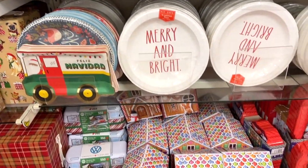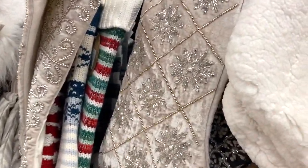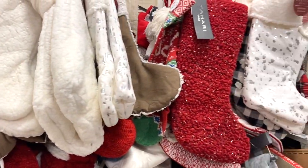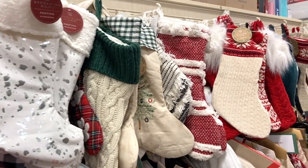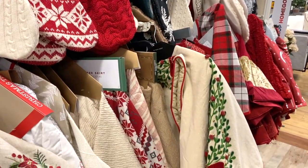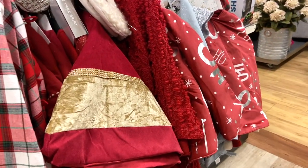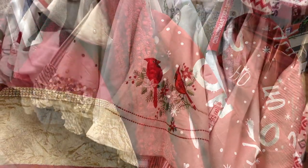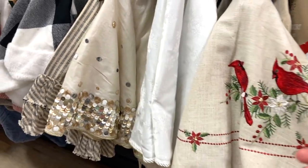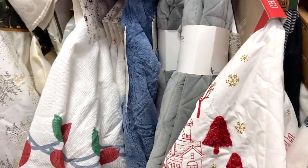I was surprised at the beautiful selection of stockings and tree skirts this year at HomeGoods. If you're looking for stockings or tree skirts, definitely go there. And if you need matching ones, dig until you find them — I had to do that when I was looking for mine, and I was able to find matches. So just dig around and hopefully you'll find what you're looking for.